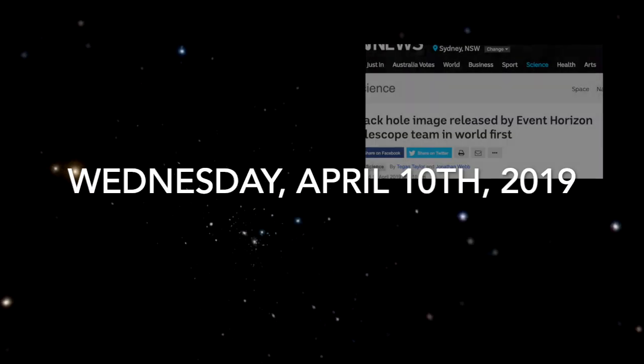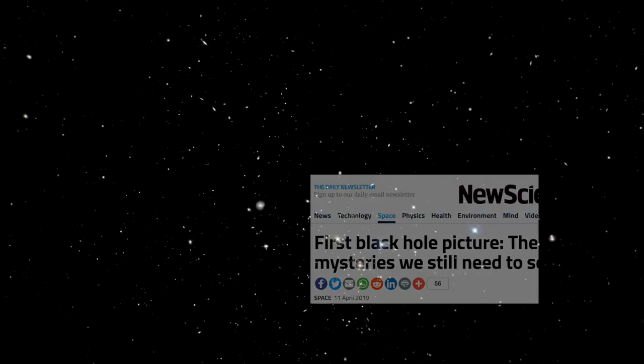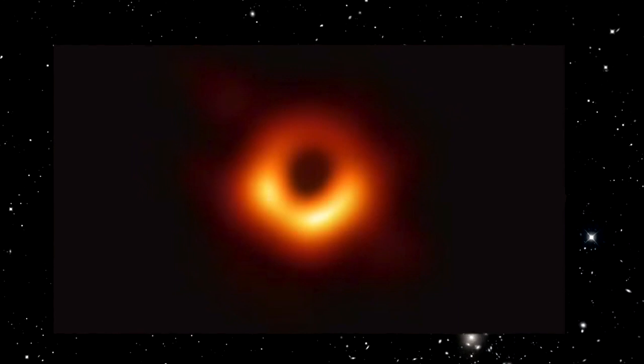On Wednesday, April the 10th, 2019, history was made as the first ever picture of a black hole was taken.